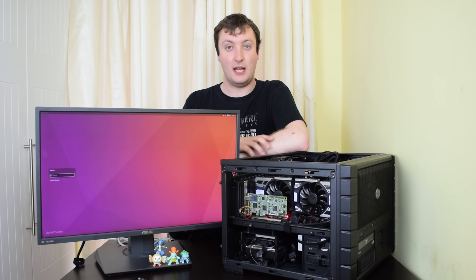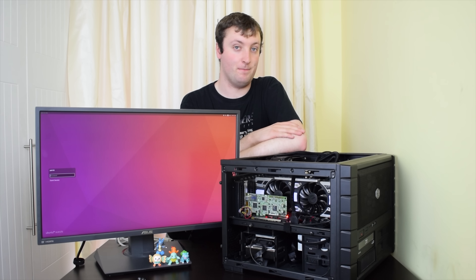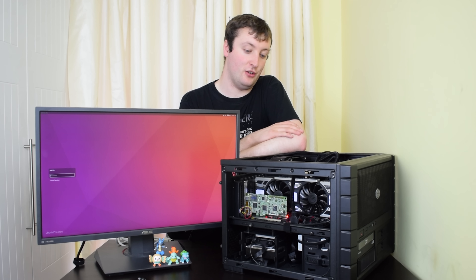This is a follow-up to my Ryzen build, because it has not been as peachy of a build as I would have liked.